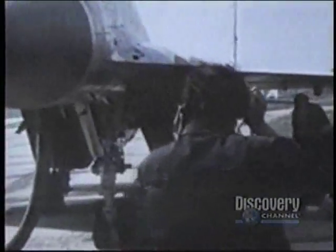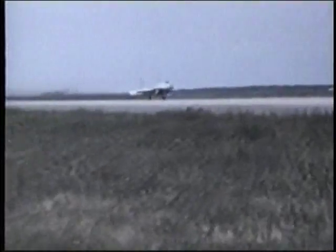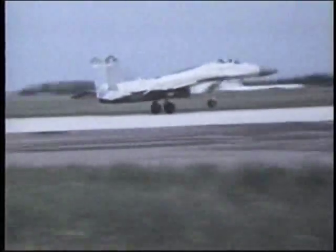Contrary to expectations in the West, the MiG-29's cockpit featured a very conventional control system. Although they lacked the sophistication of a fly-by-wire computerized system, the controls were extremely familiar to the vast majority of existing MiG pilots.